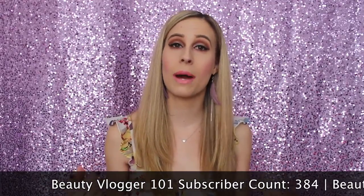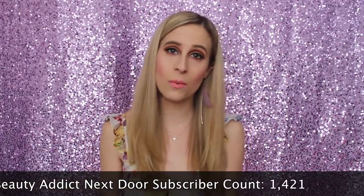At the beginning of each video, I put a little scrolling graphic showing the subscriber count for this channel as well as my Beauty Addict Next Door channel. The reason I do that is to show you guys where I'm at whenever I'm filming — how many subscribers and followers I have at that time. That way you can know where I'm at and base your trust accordingly, since people tend to trust creators more when they have more subscribers and more time on YouTube.